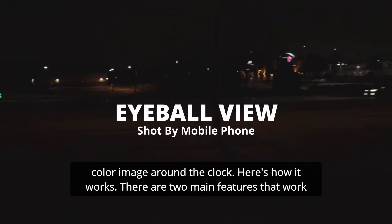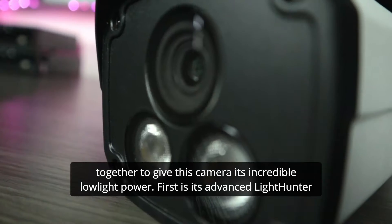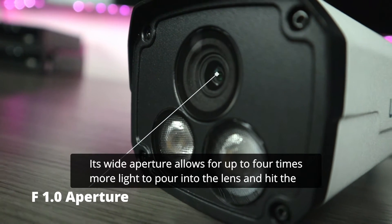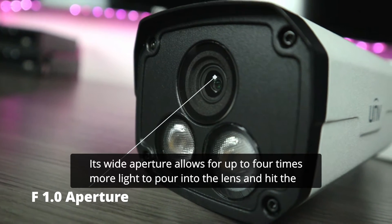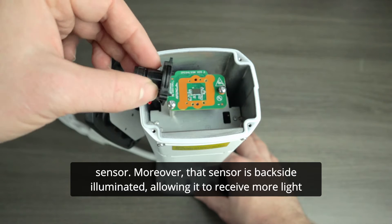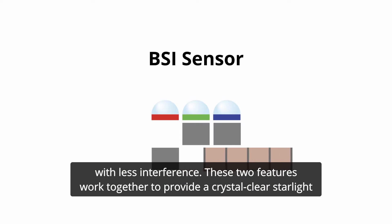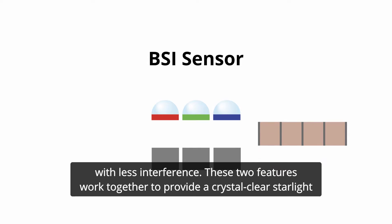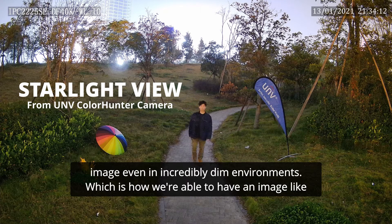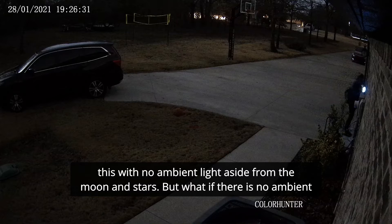There are two main features that work together to give this camera its incredible low-light power. First is its advanced LightHunter technology. Its wide aperture allows for up to four times more light to pour into the lens and hit the sensor. Moreover, that sensor is backside illuminated, allowing it to receive more light with less interference. These two features work together to provide a crystal-clear starlight image, even in incredibly dim environments — which is how we're able to have an image like this, with no ambient light aside from the moon and stars.